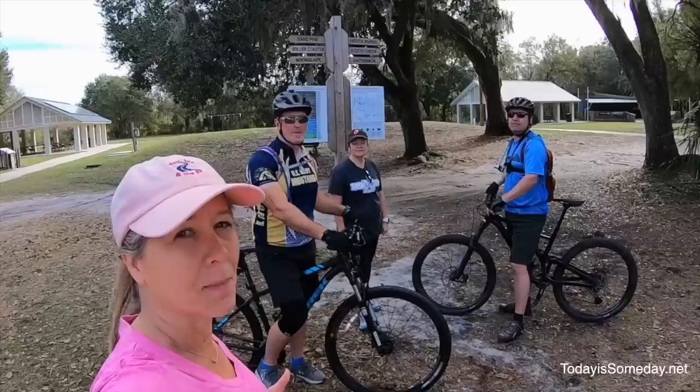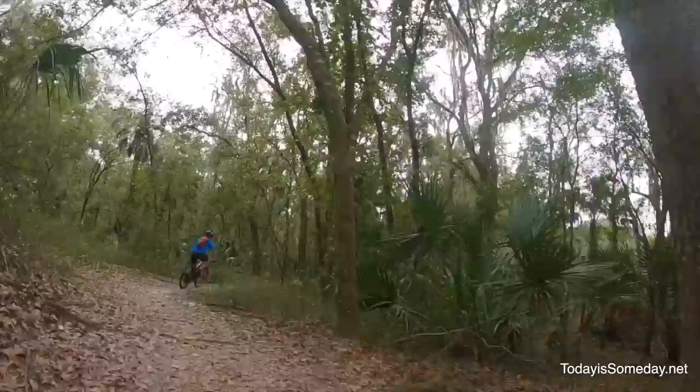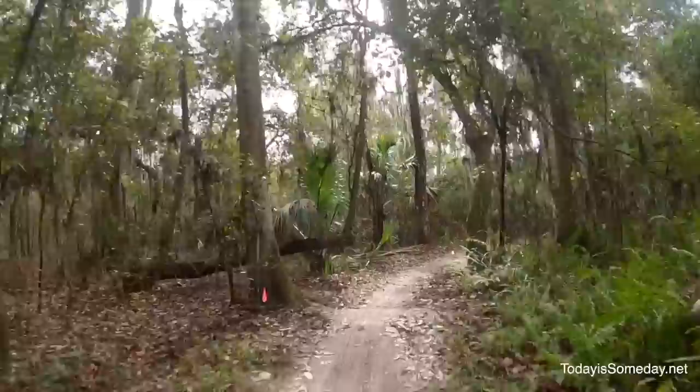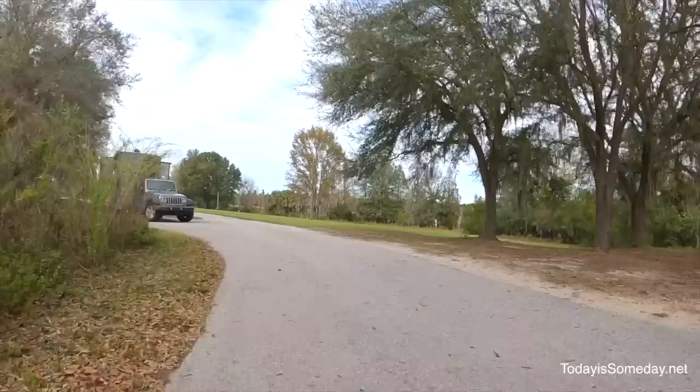One of my absolute favorites is Alafia River State Park in Lithia, Florida. If you're a mountain biker, this is the place to be. We rode the trails there — about 15 miles — and could have done a lot more. You literally walk out of your RV, hop on your bike, and you're on the trails. They also have a rental company if you don't have bikes. The park is nationally acclaimed for its bike trails and it's also on the water, so you can kayak, paddleboard, and there's a marina and boat ramp. The sites are nice and some are set up for equestrian use so they're pretty big. There are only 30 sites so they do fill up, but it's only $22 a night.